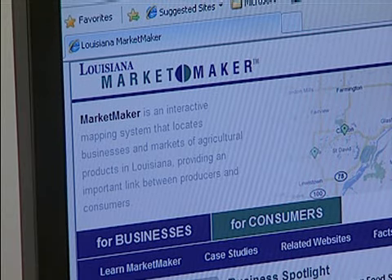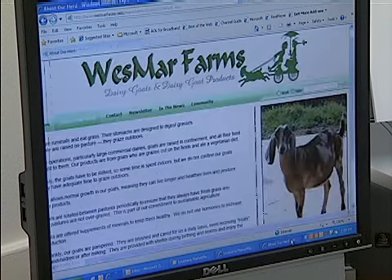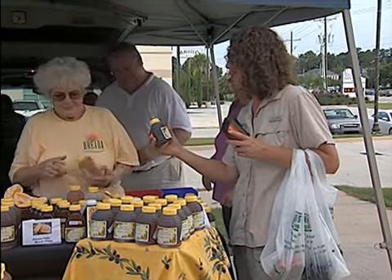MarketMaker, a free internet-based marketing tool, can help agricultural businesses find new markets for their products, or help buyers find the things they need.